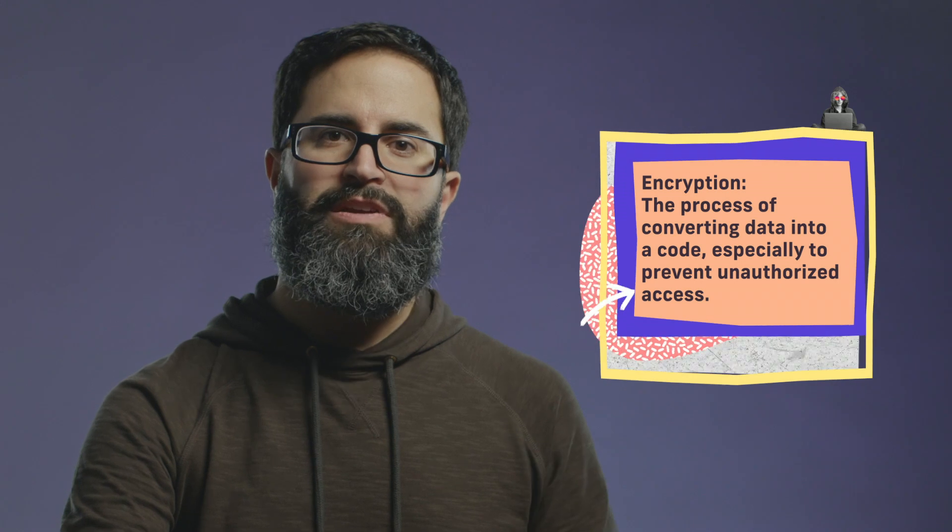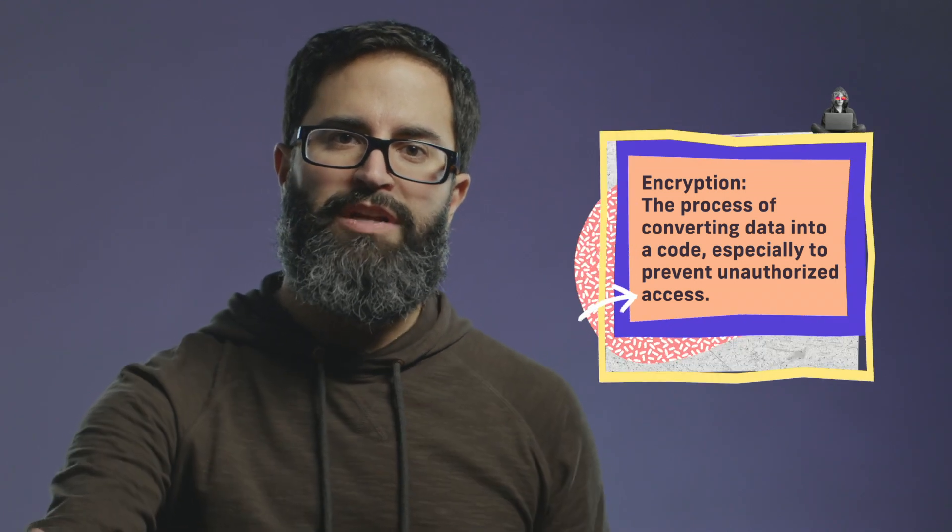HTTP by itself sends that communication in the clear. It's not encrypted between you and the web server. Now, if you add the S onto it — HTTPS — the S stands for secure. And what that means is that it uses essentially a different protocol that encrypts that transmission to and from the server.